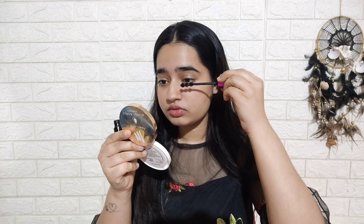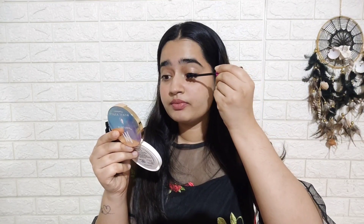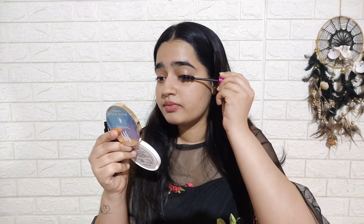I am using the MyGlamm mascara, but many brands offer affordable mascara options. Mascara is optional — it is completely up to you — but it does give the eyes a nice defined look. In case you want, you can also add kajal or eyeliner; it is completely up to you.